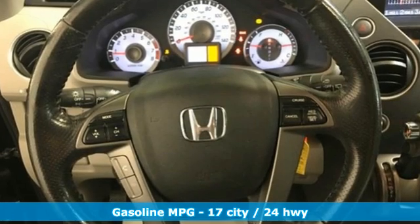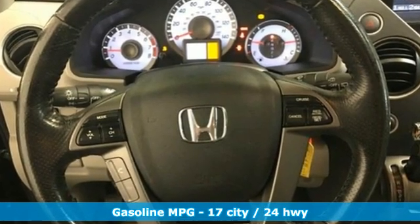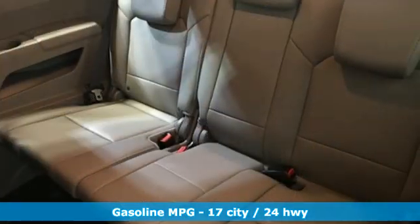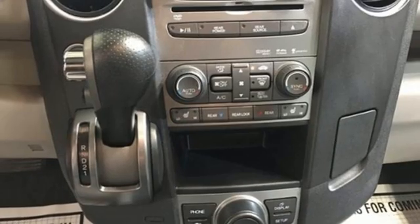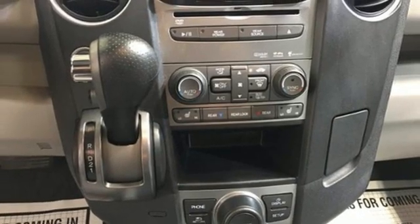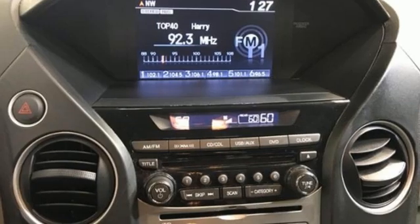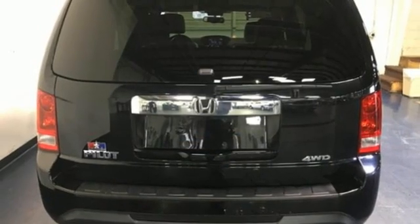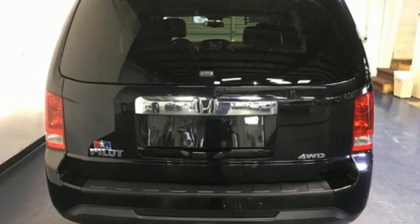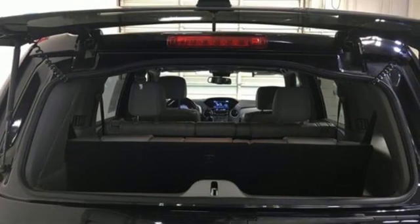A great vehicle is comprised of great features like these: V6 engine, front heated leather bucket seats, streaming audio, auto-dimming rear view mirror, dual zone climate control, wireless phone connectivity, AM-FM satellite radio, express open and closed sliding and tilting sunroof, power liftgate, and automatic transmission.